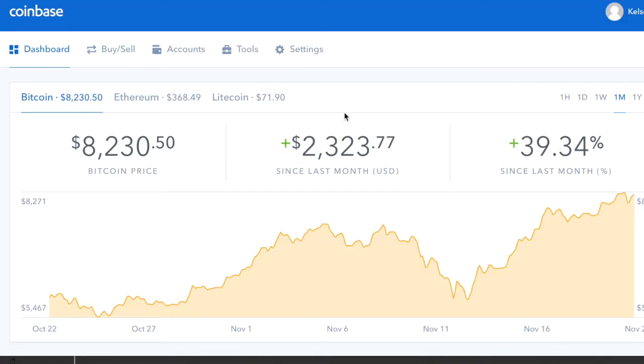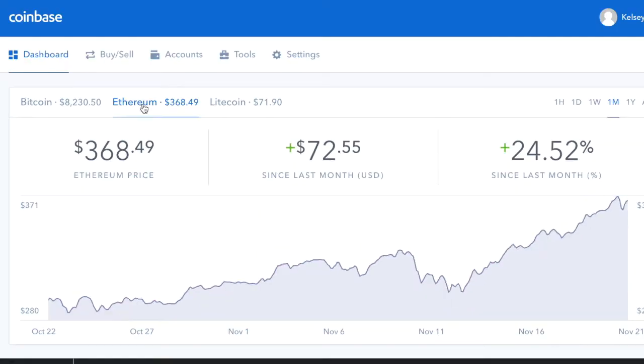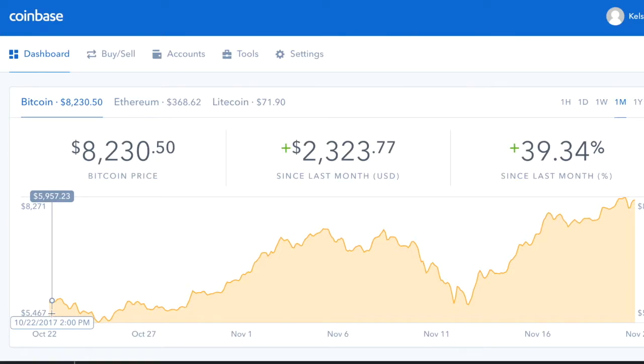When I log on to Coinbase, I'm directed to my dashboard, where you can see the current value of Bitcoin — how much it's gone up since last month in US dollars and percentage-wise. As of when I shot this video, one Bitcoin is worth $8,230.50, which is an increase of about 39%. If you click on Ethereum, its value is $368.49 for one coin — up about $72 from last month, an increase of about 24%. Coinbase also has a graph showing the journey of value fluctuations, and I love it.